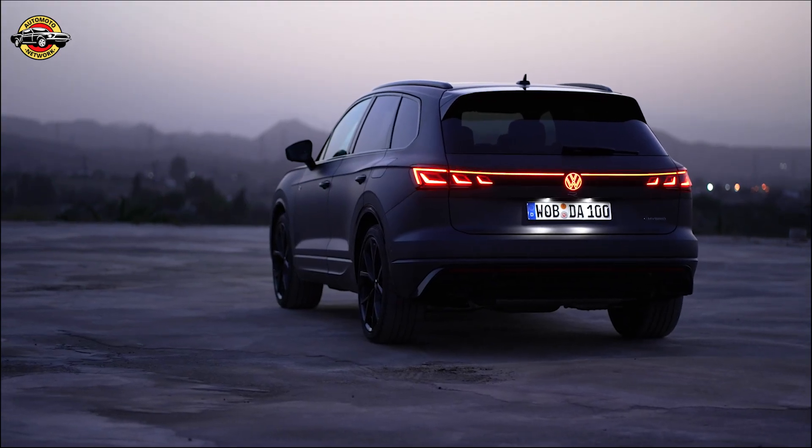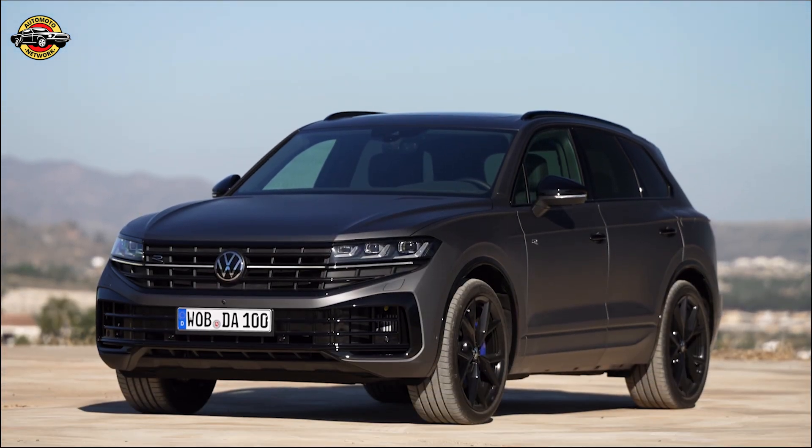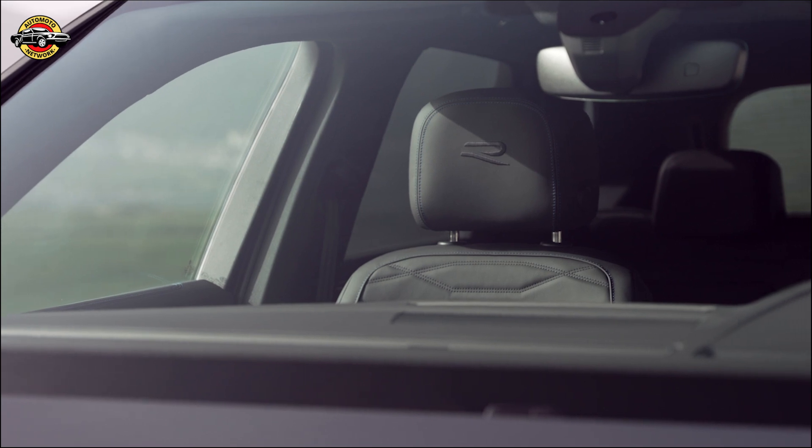The Touring comes in various versions to suit your preferences. Whether you choose the basic model, the Exclusive, Elegance, or R-Line trim levels, or the top-of-the-range Touring RE Hybrid developed by Volkswagen R, you'll enjoy exceptional craftsmanship and performance.